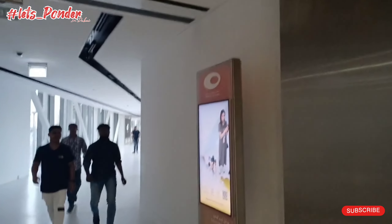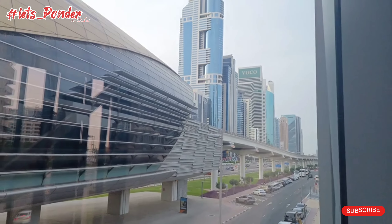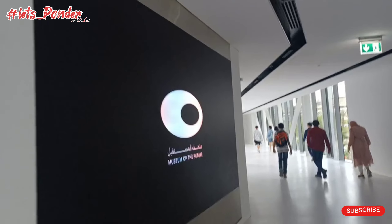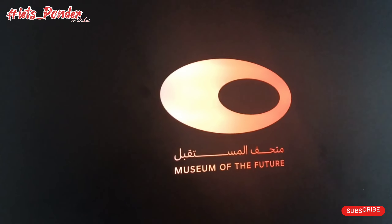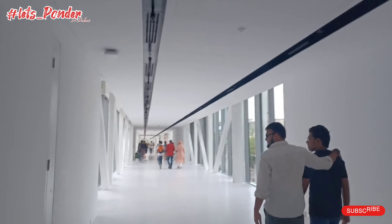I got to know that there is free entry here at the Museum of the Future. Here is the metro station on the bay, and this is a passage to go to the Museum of the Future. You can see this logo — how beautiful it is. This is the way.